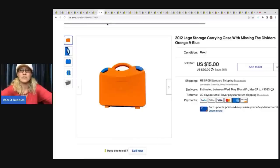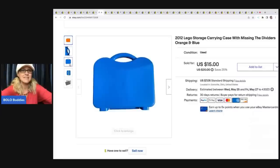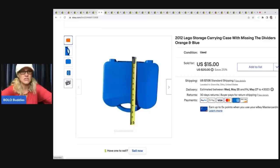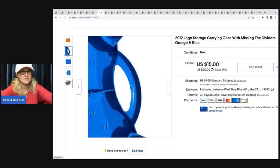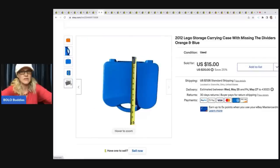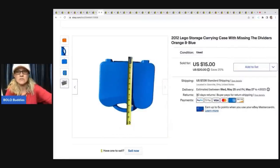The next item is this 2012 Lego carry case — it's missing the dividers, and I almost donated it. Somebody bought it without the dividers; I'm glad I put 'dividers missing' in the title. I believe this one went internationally. It was from a mystery toy box from a thrift store. I sold it for $15, and the buyer was all in for $22.05. It sold pretty quick — sometimes you just never know, makes you want to list everything.